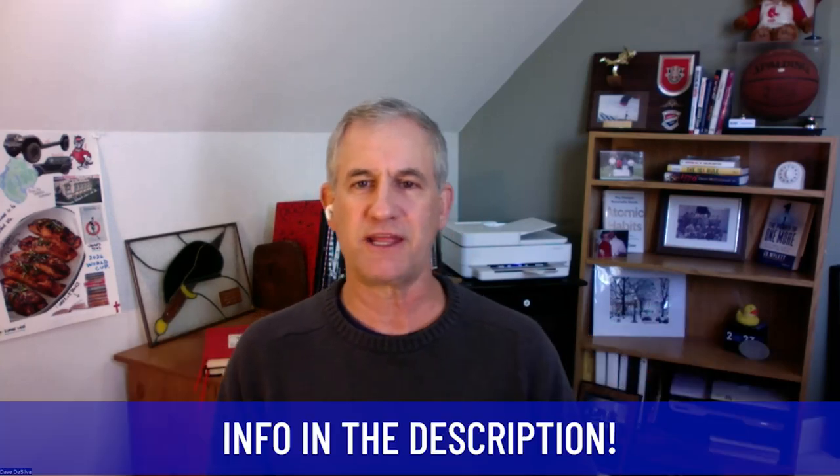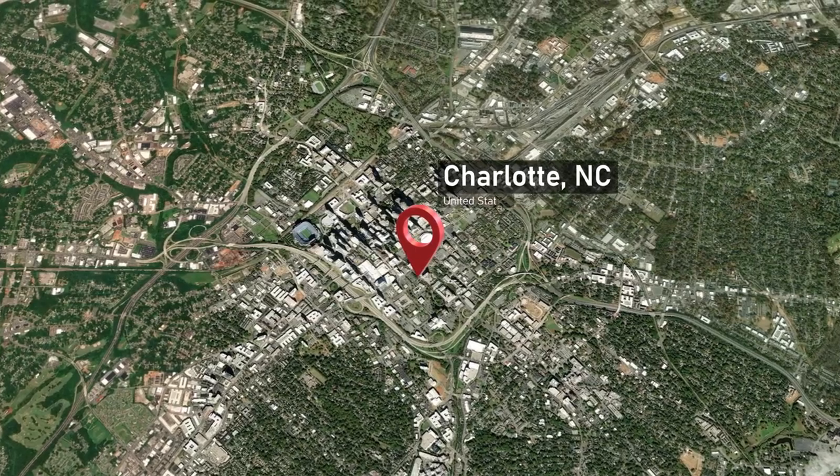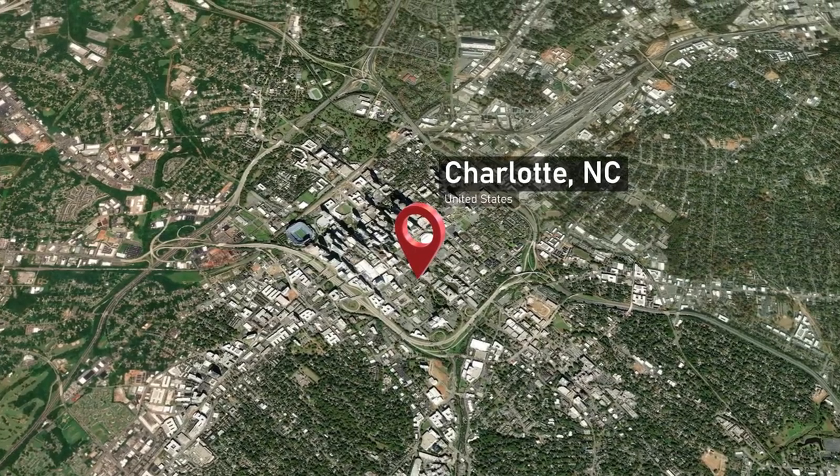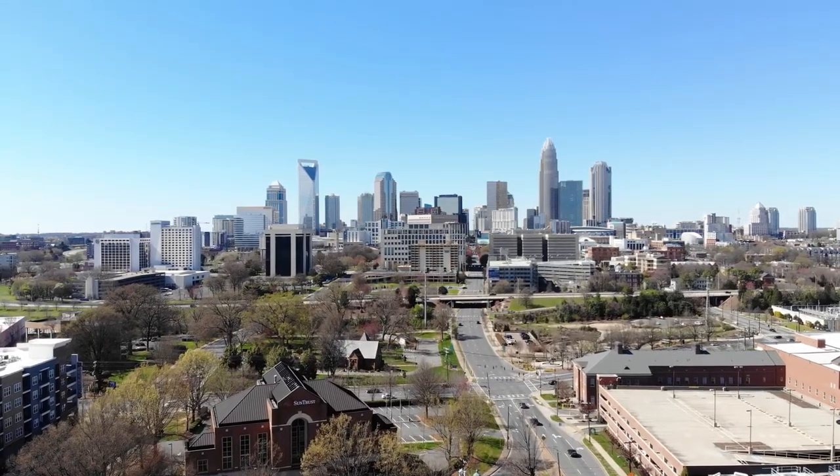Hi, I'm Dave DeSilva with Long Tap Realty, brokered by EHP Realty here in Charlotte. We get calls, text messages, and emails all the time from people interested in finding out more about Charlotte and the suburbs. In this case, we're going to cover Charlotte, North Carolina's southwest suburb of Pineville.